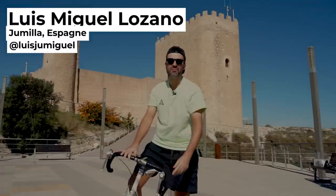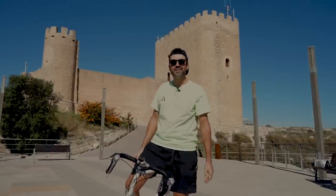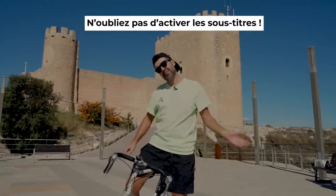Hola amigos, soy Luis Miguel Lozano, aunque muchos me conocéis por Jumi. Bienvenidos a casa, estamos en Jumilla, en Murcia, y vamos a ver un poco de mi colección de Nike Vintage. Venid conmigo.